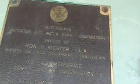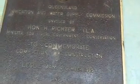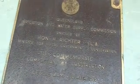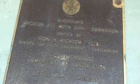To commemorate completion of construction of Leslie Dam, 1965. So they started in 1963, finished in December 1965. And they put the gates on in 1986, so I guess there was just a spillway until then.